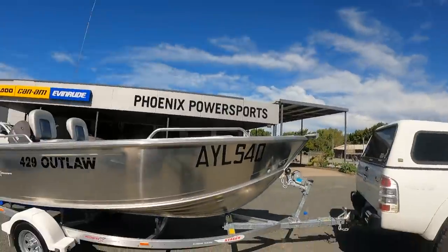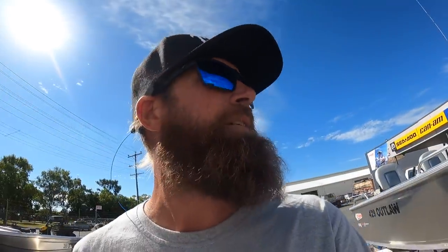Today's a bit of a sad day but a little bit exciting as well — I'm retiring the old tinny. The guys down here at Phoenix Power Sports have done me a solid deal on this new Stacer Outlaw 429. I've had a couple of Stacers and this will be my third one. I've had a good run in them, so come down and check them out if you're looking for a tinny. Pretty keen to get this thing out on the water.